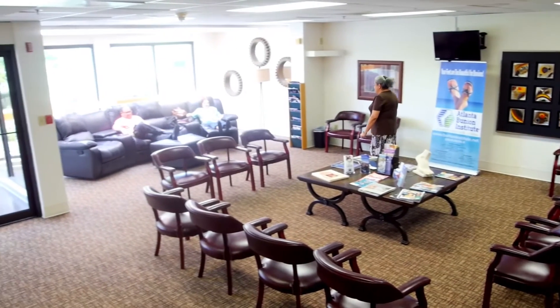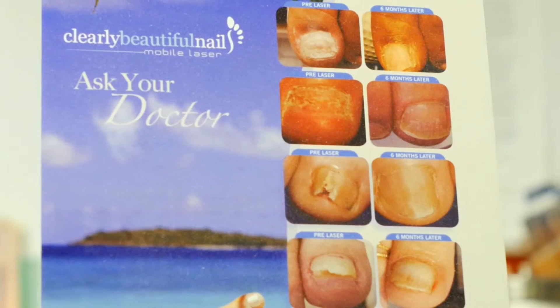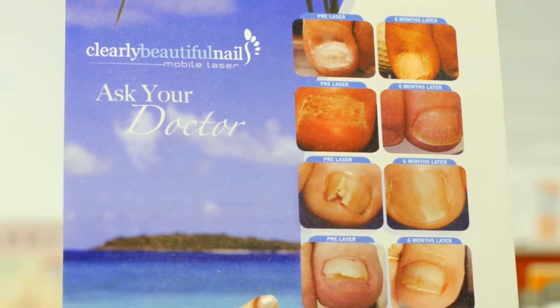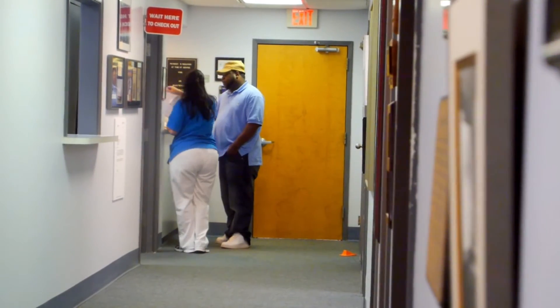We have a practice that is very inclusive. We do treat patients with common deformities such as ingrown toenails and fungus. We treat a lot of diabetic patients. We are involved in nutritional help for patients.